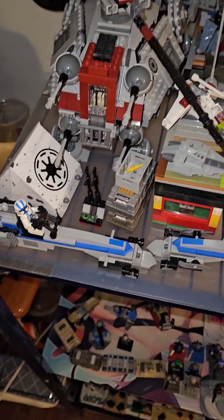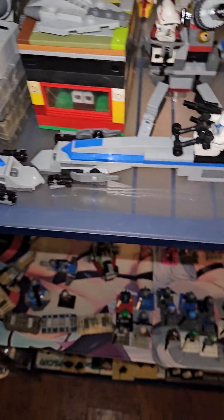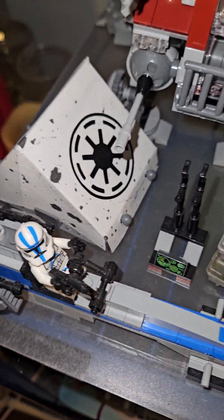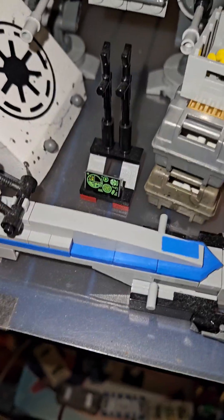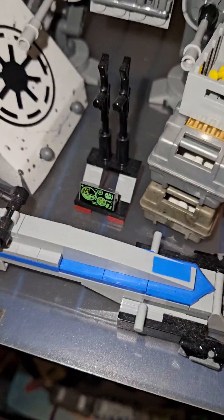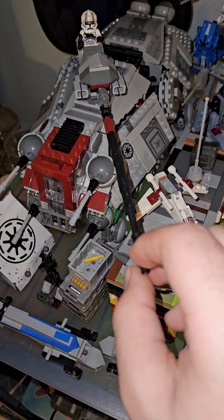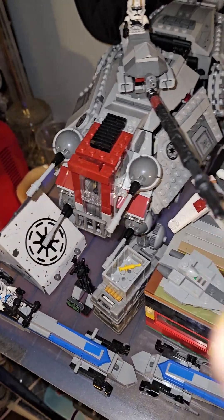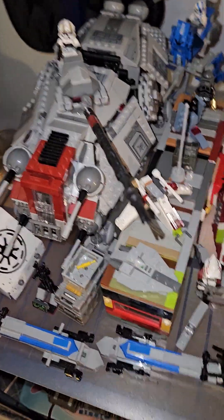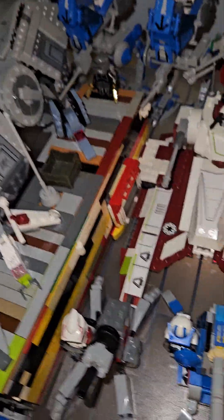Today we're doing a showcase of all my Republic ones. We got two BARC speeders which look really good, we got a little clone tent that's actually a custom style thing, we got this little radio thing, some crates, and we got the giant AT-TE.